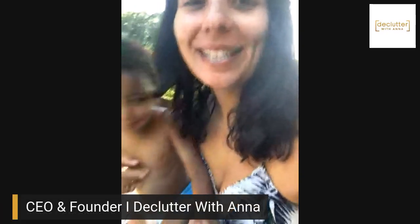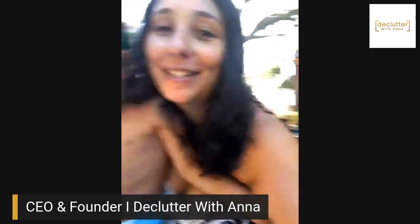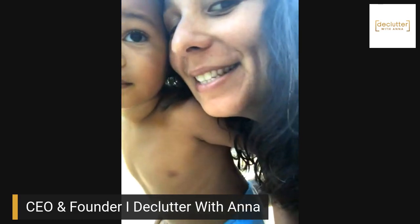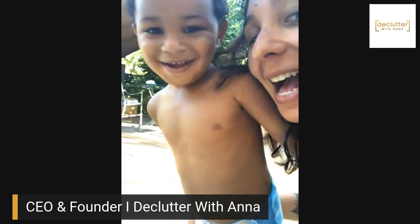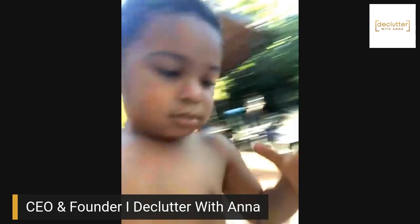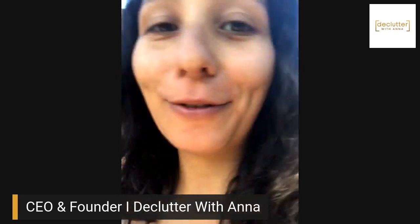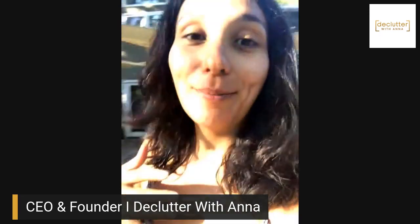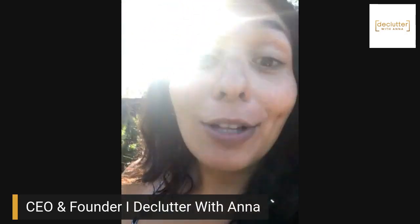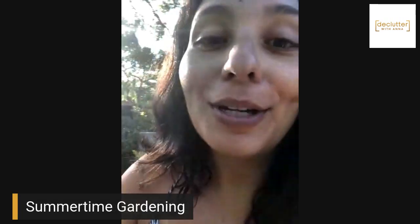Hello everyone! It's Anna Ortiz-Aragon and I'm the CEO and founder of Declutter with Anna. I'm outside gardening with baby James. So we are in wine country right now and we've been going back and forth between wine country and the Bay Area. My mom created this magical oasis — it's been her lifelong dream for as long as I can remember. I'm going to give you a tour of the garden.